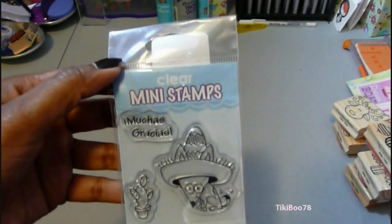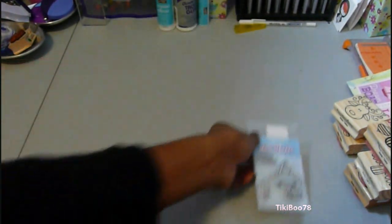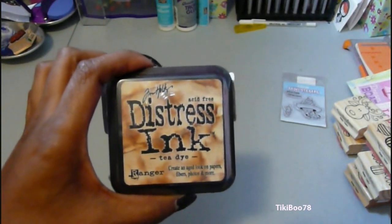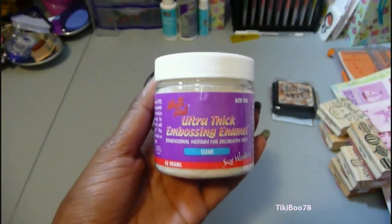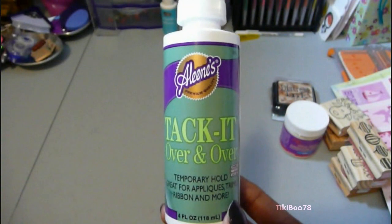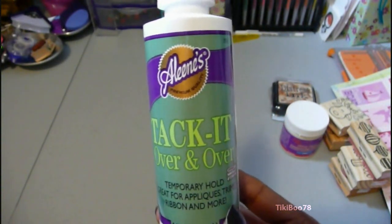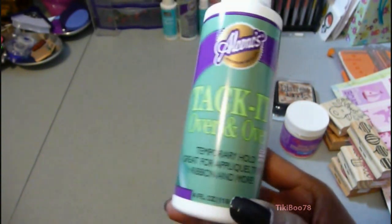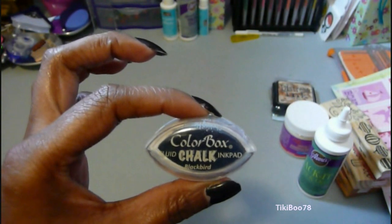And of course I had to get this little chihuahua stamp set. And this is my first Distress Ink — I got it in T-Dye. I also got the Ultra Thick Embossing Enamel and I'm really looking forward to trying that. And I got the Aleene's Tacky, and I'm going to use this on the back of my rubber stamps that I don't want to wood mount so I can just use them on my acrylic block. You can also make your own glue dots with it. And here I got some Color Box Chalk Ink in Blackbird.